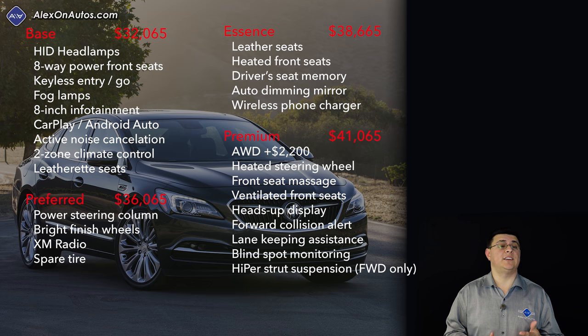If you want leather upholstery, you'll have to jump up to the Essence trim at $38,665. If you want all-wheel drive, you have to jump all the way up to the top-end Premium trim, which starts at $41,065 and ends at $50,370 if you select all the option boxes including the all-wheel drive system. Keep in mind that only the Premium trim gets the hyper strut suspension, and it is actually removed when you add the all-wheel drive system.